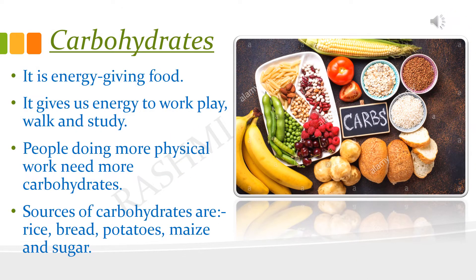The first nutrient is carbohydrates. Carbohydrates are energy giving nutrients. Sugar and starch are different kinds of carbohydrates. People who do physical work need a lot of carbohydrates. Its sources are rice, wheat, maize, potato, etc.